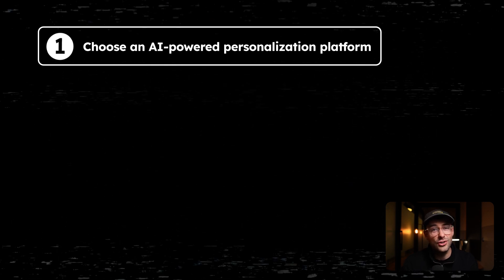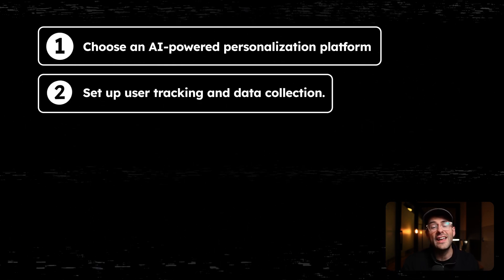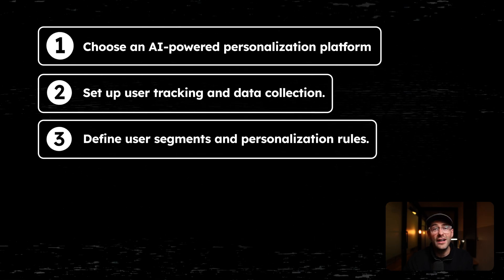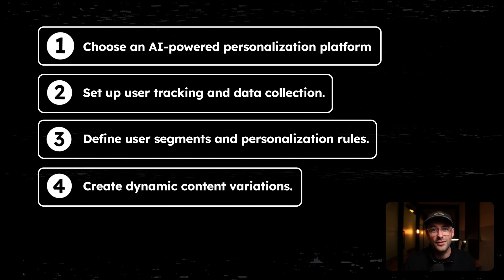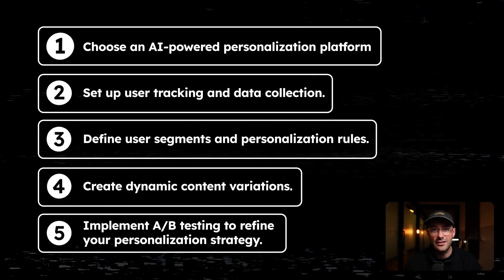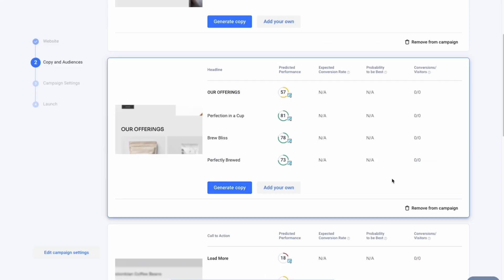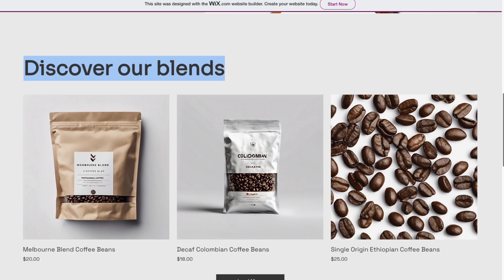To implement this. Number one, choose an AI-powered personalization platform. Number two, set up user tracking and data collection — with proper consent, of course. Number three, define user segments and personalization rules. Number four, create dynamic content variables. Number five, implement A/B testing to refine your personalization strategy. Look at how this website changes based on different user profiles — it's like having a website that adapts to each individual user.